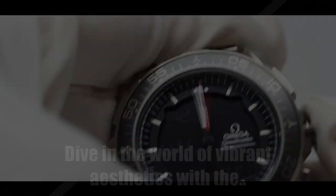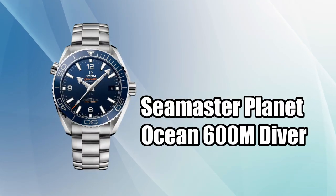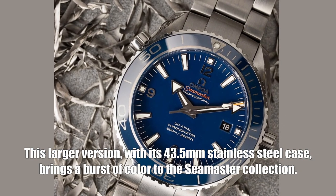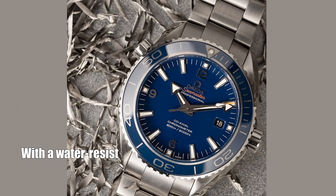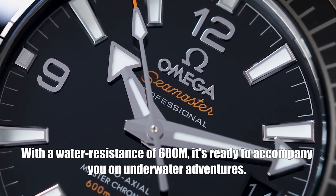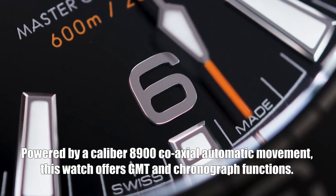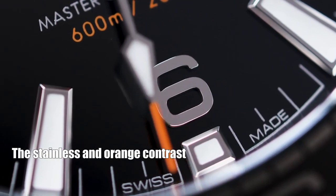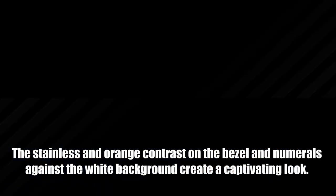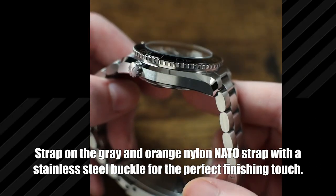Dive into a world of vibrant aesthetics with the Seamaster Planet Ocean 600m Diver. This larger version features a 43.5 millimeter stainless steel case with water resistance of 600 meters, ready for underwater adventures. Powered by a caliber 8900 co-axial automatic movement, it offers GMT and chronograph functions. The stainless steel and orange contrast on the bezel creates a captivating look, complemented by a gray and orange nylon NATO strap with a stainless steel buckle.